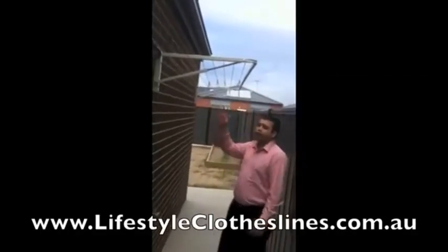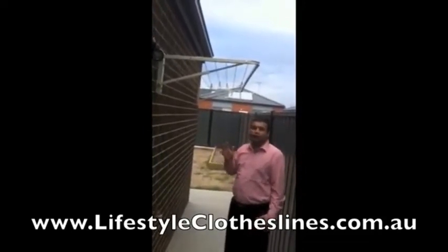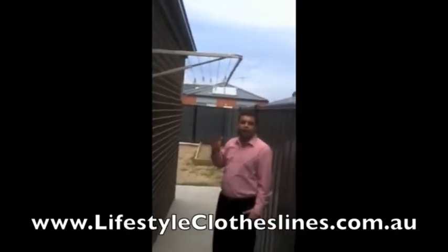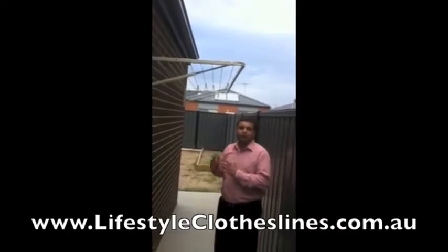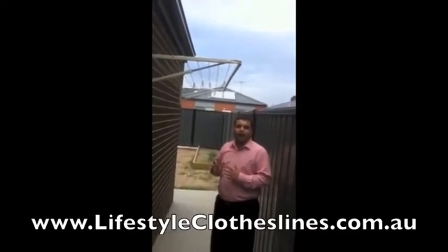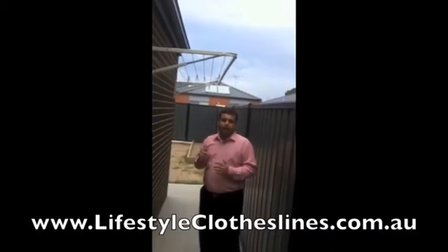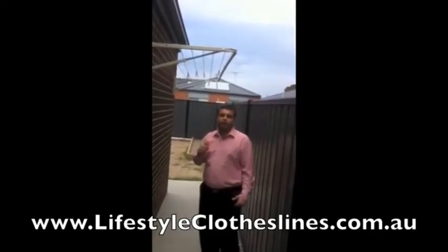Hello Australia! This product is from lifestyleclothesline.com.au. It has a very good range of products, very good colours, and it is very easy to install. The prices are very cheap compared to other providers, and I recommend it for your family whether you have a small or big backyard. Go online and check out the offers and get the products for you. Thank you. Bye.